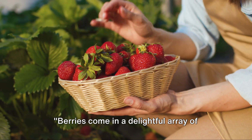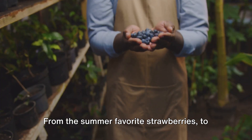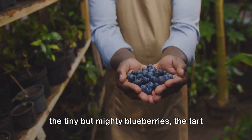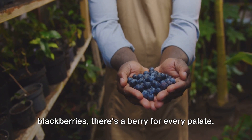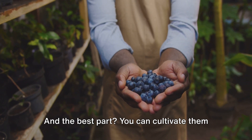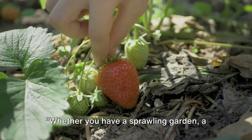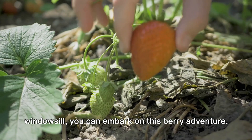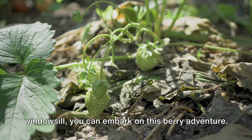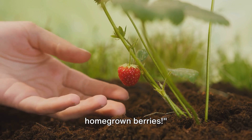Berries come in a delightful array of types, each with its own unique charm. From the summer-favorite strawberries to the tiny but mighty blueberries, the tart raspberries, and the luscious blackberries, there's a berry for every palate. And the best part? You can cultivate them all in the comfort of your own backyard — whether you have a sprawling garden, a small urban balcony, or a sunny windowsill. Join us as we explore the world of homegrown berries.